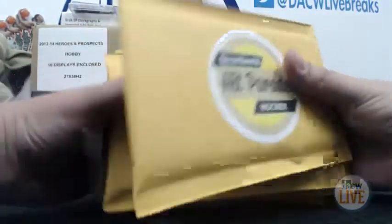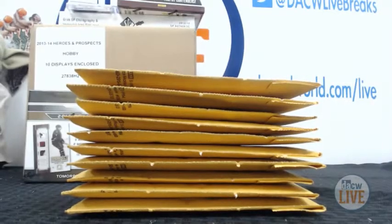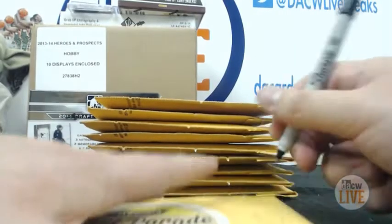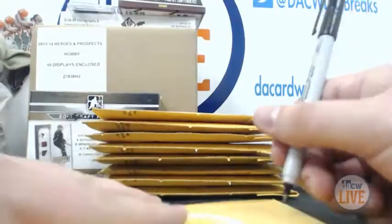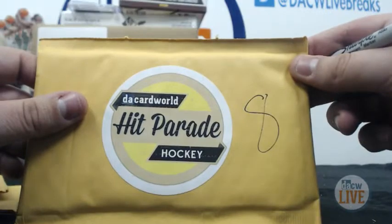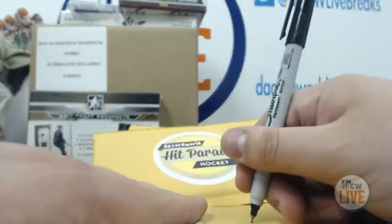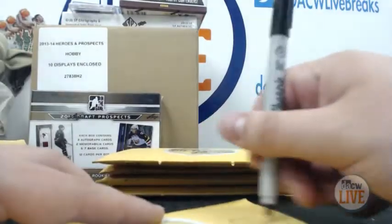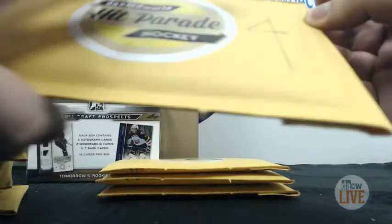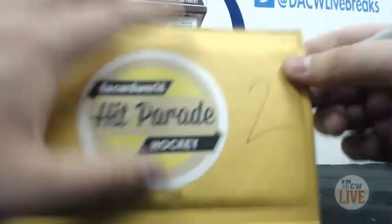All right, let's number them. We'll go from 10 to 1. Number 10... 9... 8... 7... 6... 5... 4... 3... 2... and 1. There they go.